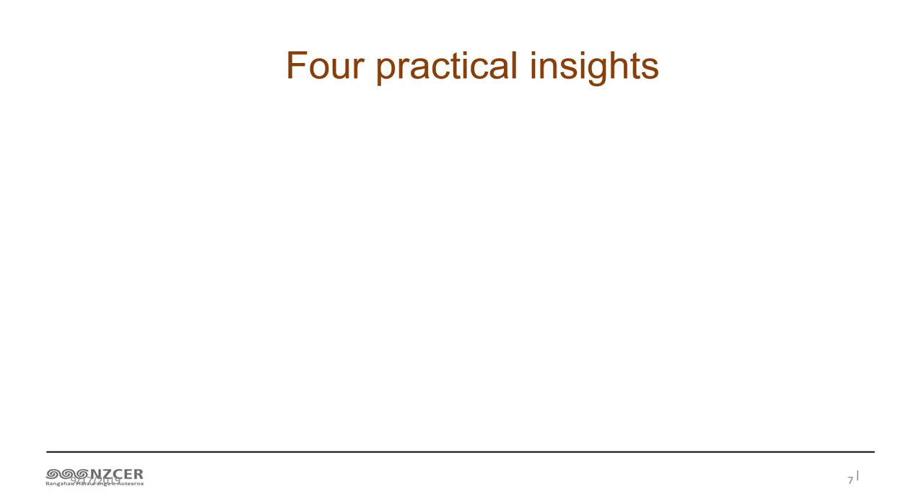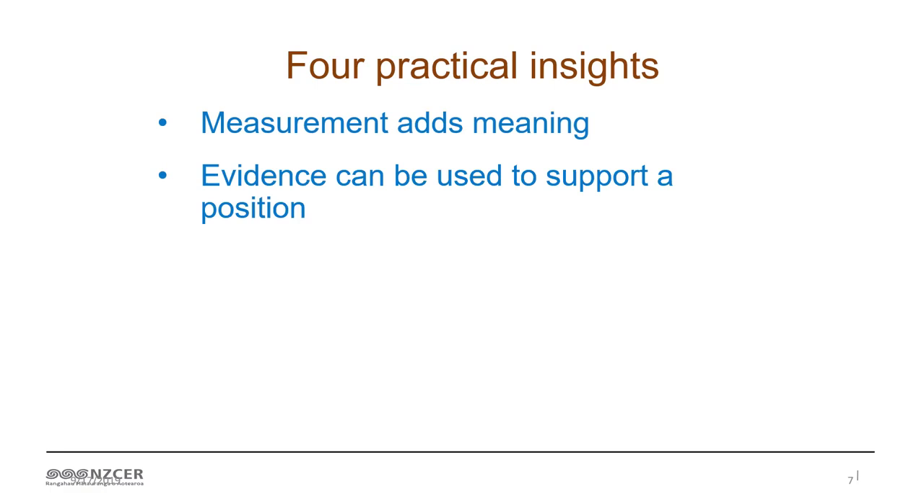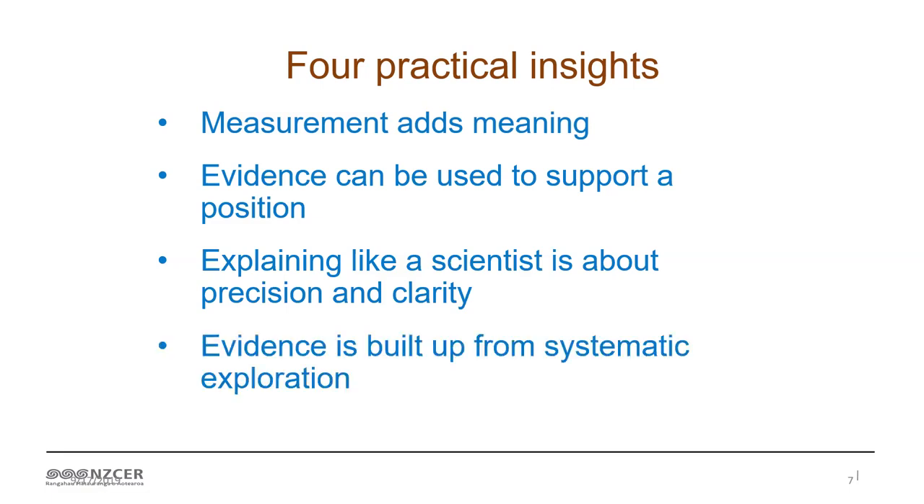This first report is built around four practical insights. The first is that measurement is really important to adding meaning, and this is something you can teach your students immediately. The second is using evidence to support a position - explaining like a scientist is a really important skill for students to develop, and it's about precision and clarity. Lorraine is going to talk about how evidence is built up from systematic exploration. These are all tagged to specific items, but of course there are lots and lots of other insights from the items that we did. These are just the four that we've pulled out to put into the booklet.